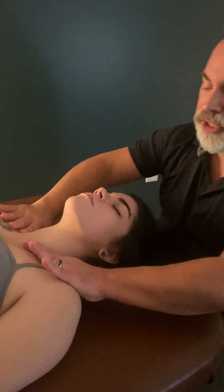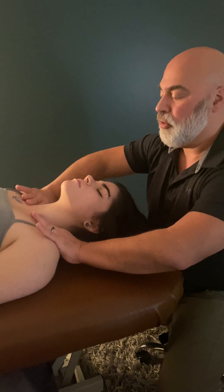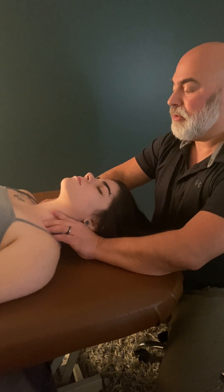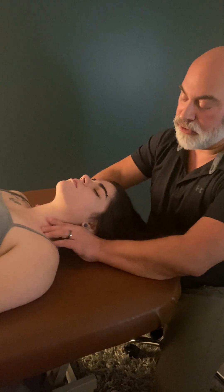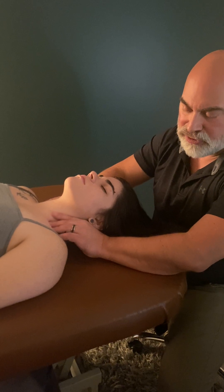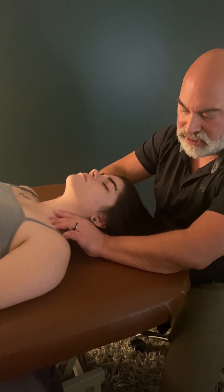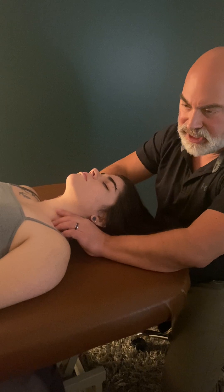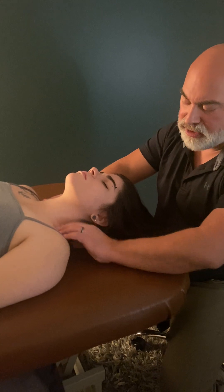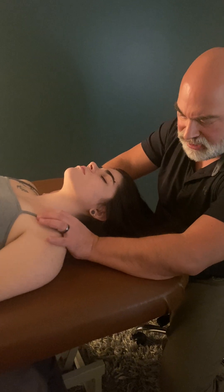So we want to make sure this thoracic outlet is open — especially around the clavicle and the first rib. When you come down behind the clavicle and push, that first firm body you feel is the first rib. It's a little higher on this side on the left, and she has some symptoms on the left, so this gap of the thoracic outlet — or thoracic inlet — is a little narrower.